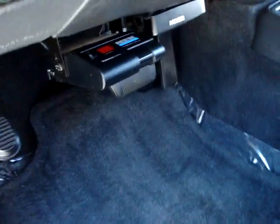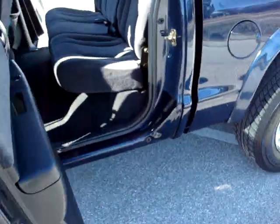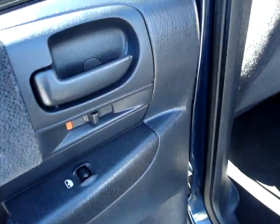Clean door jams. Comes with this Reese Power Brake system. Shiny blue pearl paint — got nice little blue flakes of metallic in there.